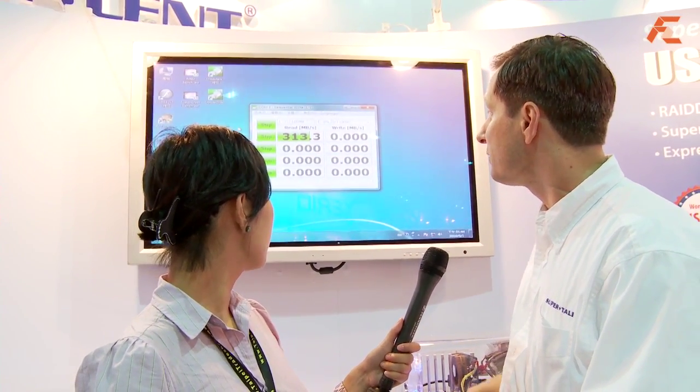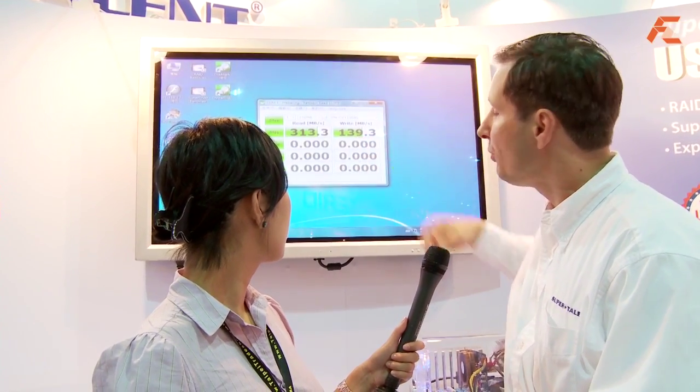So here you see the read speed — this is the sequential transfer speed. You can see the read speed of 313 megabytes a second. The write speed will pop up: 139. So it's significantly faster than a hard drive, faster than even a very fast SSD.